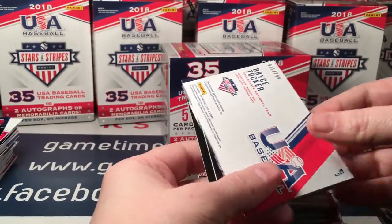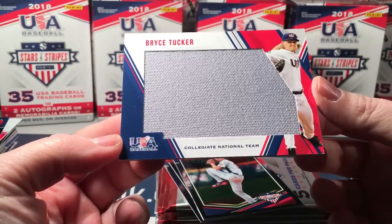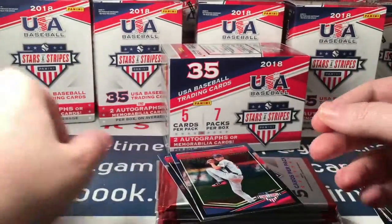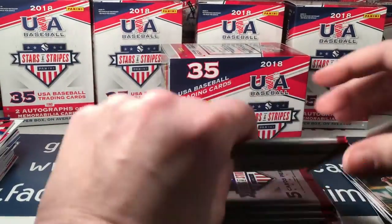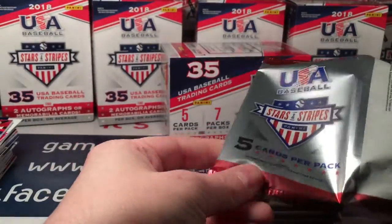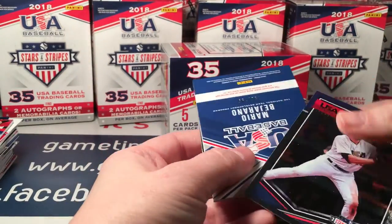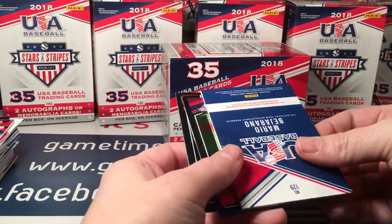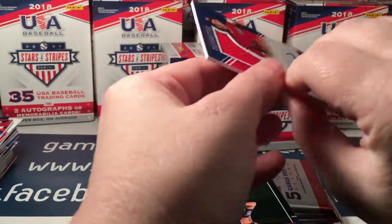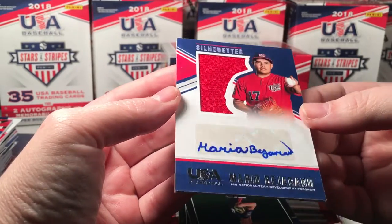A Bryce Tucker — big jersey piece. If you're going to do game-used, it's nice to have a ginormous swatch — makes it a little bit more fun. A Mario Bedgerino numbered to 199 — nice.